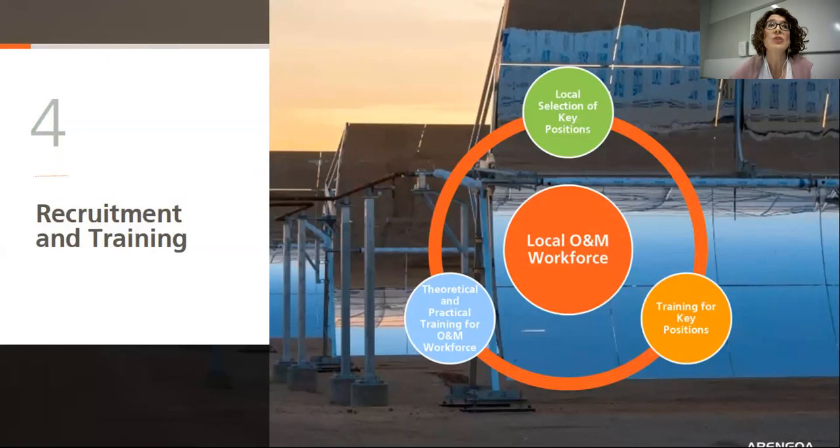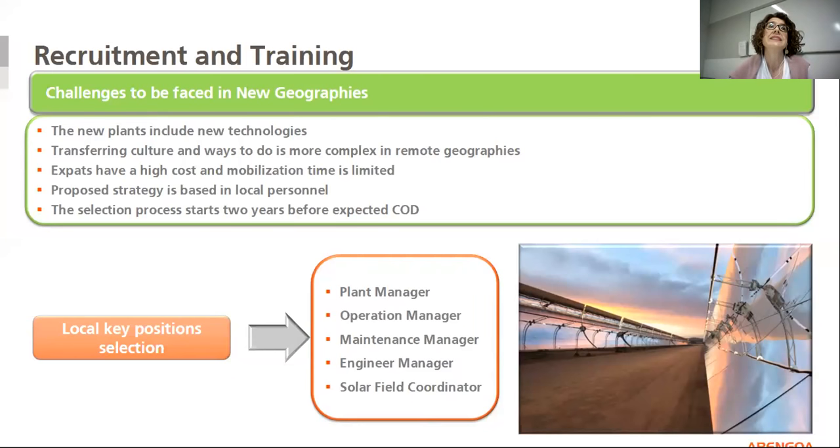It is key to make a correct recruitment and training policy for the staff. We are located in different geographies with available local resources that might be selected and trained. The main challenges in new geographies include: new plants can incorporate new technology thanks to lessons learned or specific country requirements; the transference of culture and ways of doing is more complex in remote geographies; expats have a high cost and mobilization time is limited. So the training of local personnel must be done especially for local key positions.